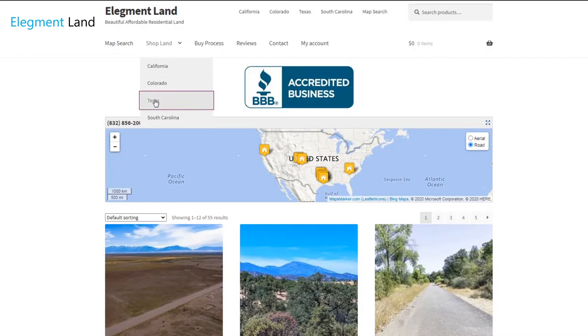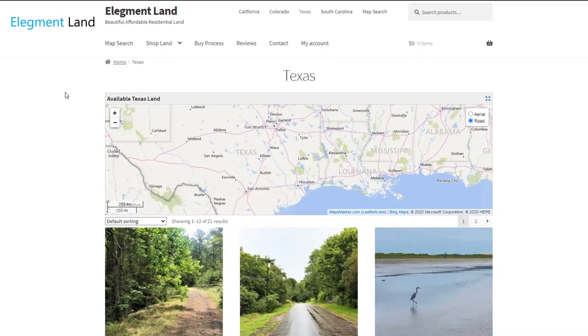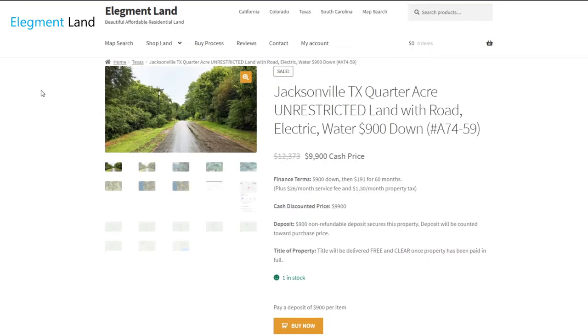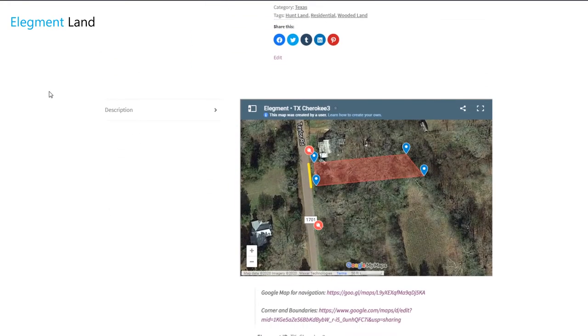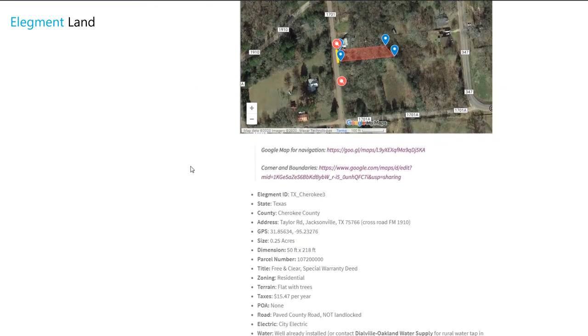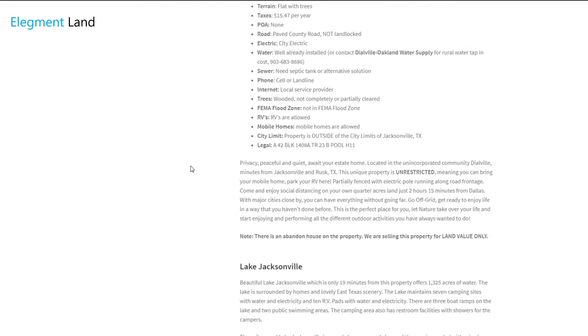If you want to see the interactive map, find directions to the property, and see GPS coordinates of the land, head on over to land.elegment.com. Elegment Land specializes in beautiful, affordable, and high quality land nationwide, with financing options available so you can get the land of your dreams and move in before you know it.